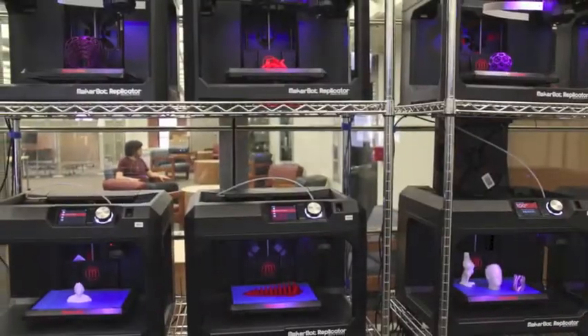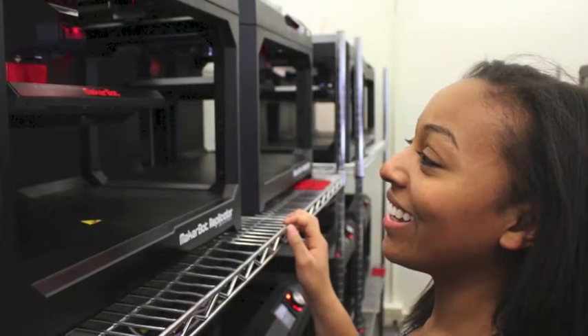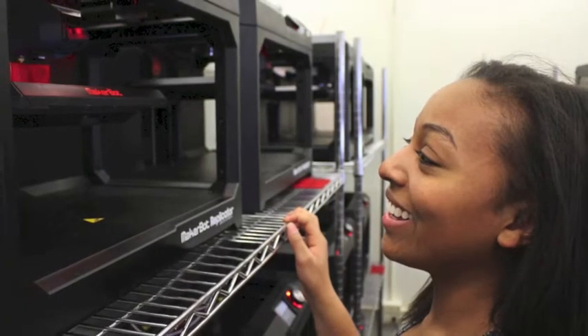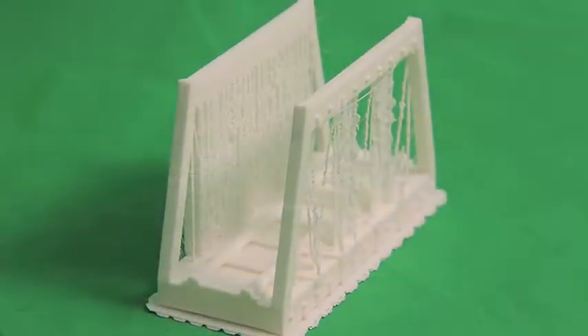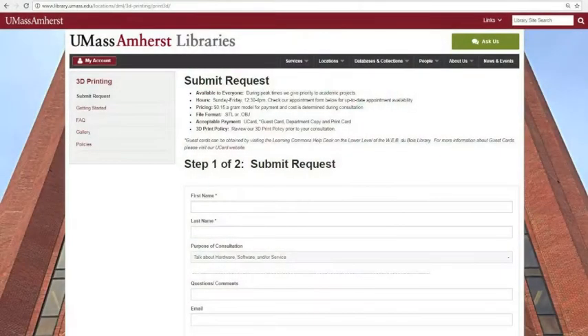One of the most popular areas of the DML is the 3D Innovation Center, where 48 3D printers and 5 digitizers are used to create physical objects from digital models. These models have a variety of applications, from cross-discipline projects to rapid prototyping. The cost is 15 cents per gram. Visit the DML website to schedule a printing consultation.